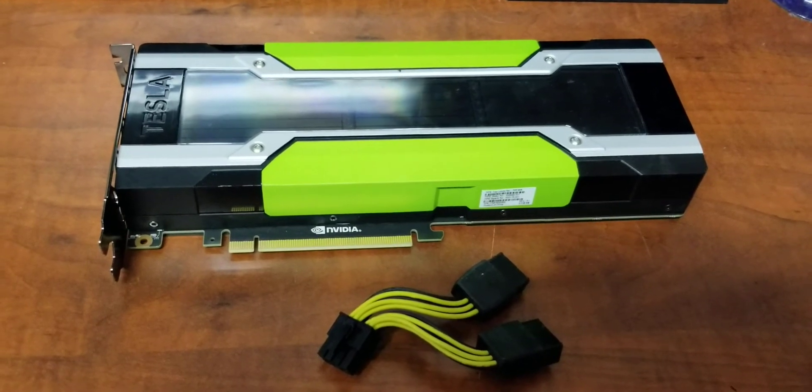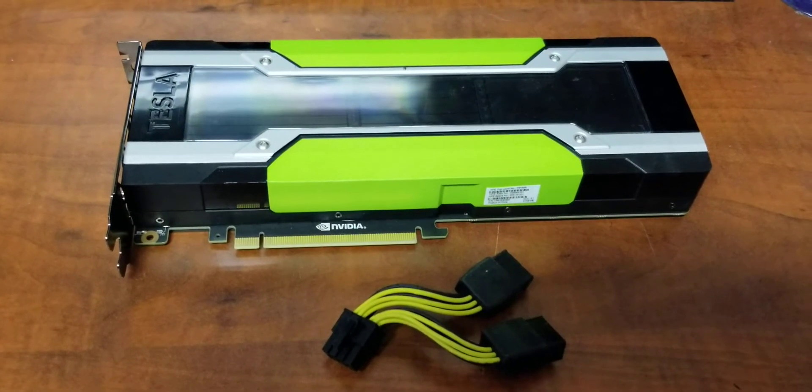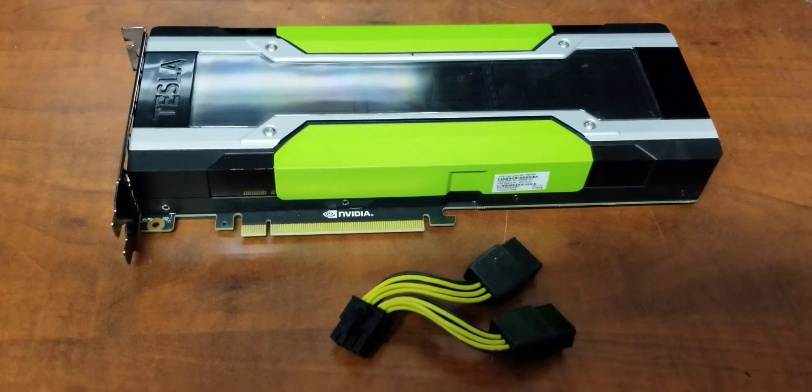Welcome to POV Builds, I'm your host Mike Butt. Today we're going to be looking at the 24 gigabyte Tesla M40 from NVIDIA.